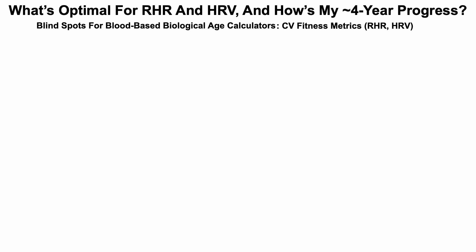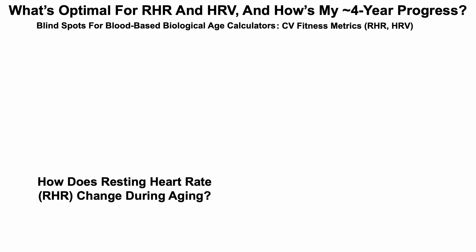In an earlier video we saw that there may be blind spots for blood-based biological age calculators. For example, the cardiovascular fitness metrics resting heart rate (RHR) and heart rate variability (HRV) are not included. So with that in mind, what's optimal for resting heart rate and heart rate variability, and how's my four-year progress?